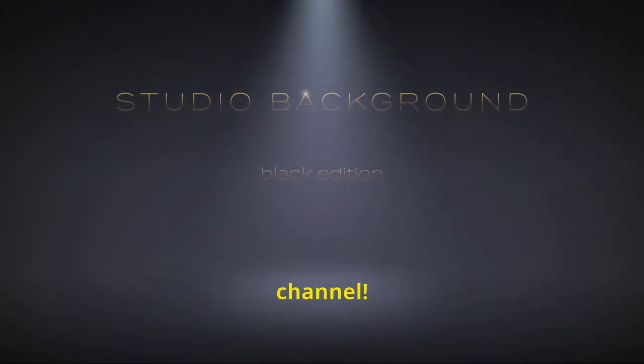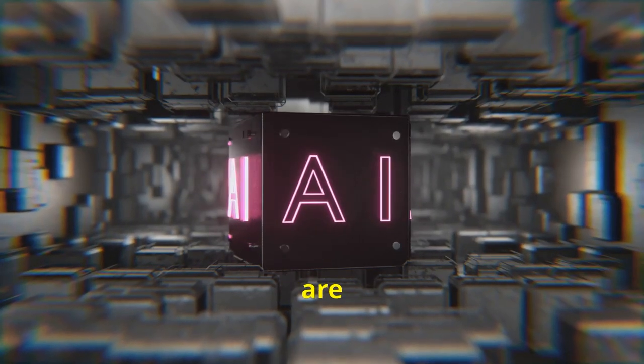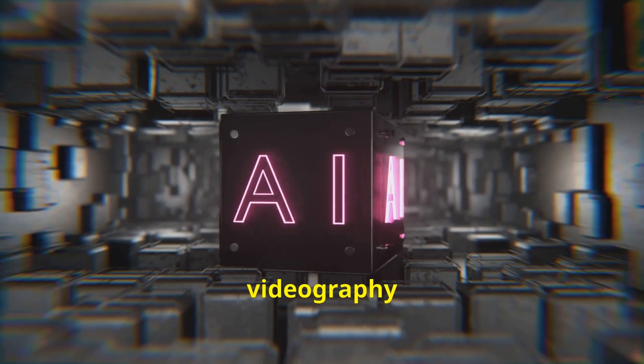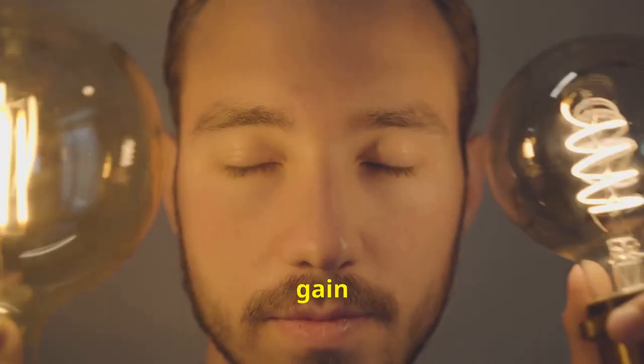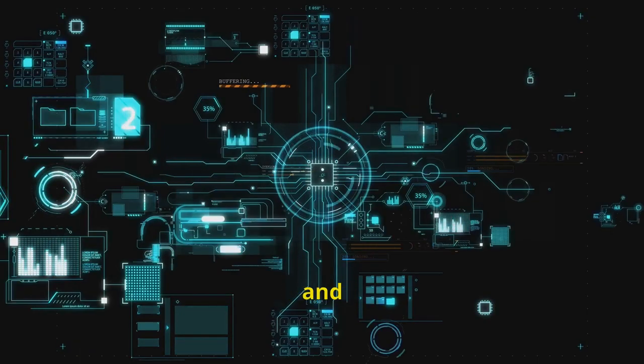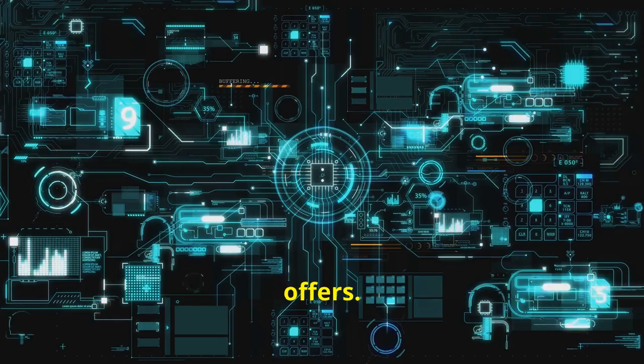Hey everyone and welcome to our channel. At Akafi Studio, we are now using artificial intelligence for our photography and videography work. The productivity gain is huge and today we're going to show you how it works and all the possibilities it offers. Let's go!